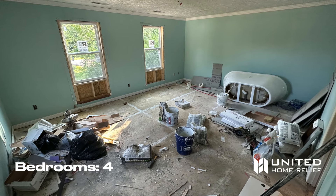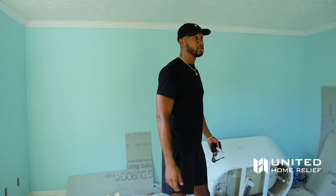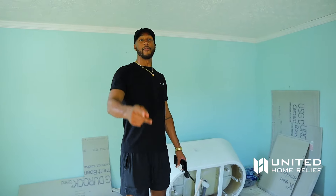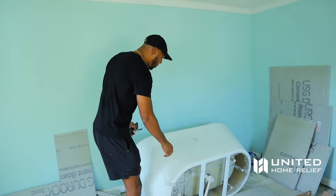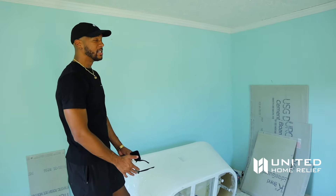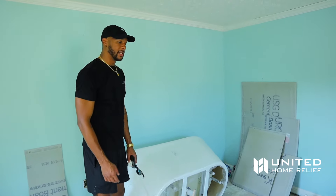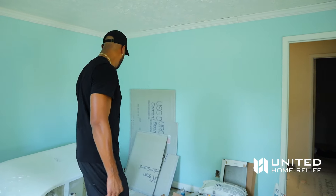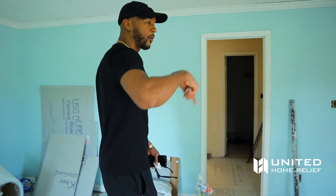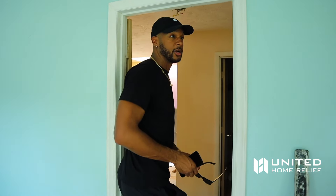This is the master bedroom — even greater size than the others, same ceiling height, three windows. This might be the biggest master bedroom of any house we've ever bought. I see we've got a tub — I always wanted one of these freestanding style tubs in our flips but never had the budget for it. This one's going to sit out in the open with the faucet coming up from the ground — it's going to be cool and fancy.